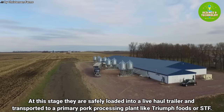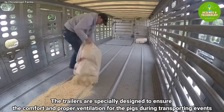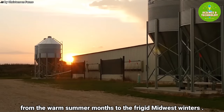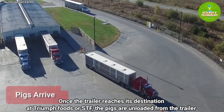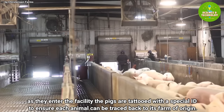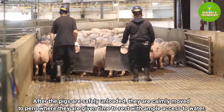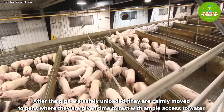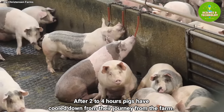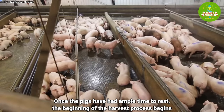Pigs are safely loaded into a live haul trailer and transported to a primary pork processing plant like Triumph Foods or STF. The trailers are specially designed to ensure comfort and proper ventilation during transport through all seasons, from warm summer months to frigid Midwest winters. Once the trailer reaches its destination, the pigs are unloaded and tattooed with a special ID to ensure each animal can be traced back to its farm of origin. They are then calmly moved to pens where they are given time to rest with ample access to water for two to four hours.